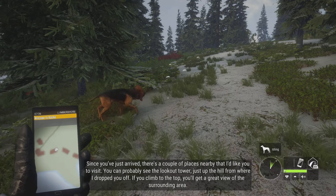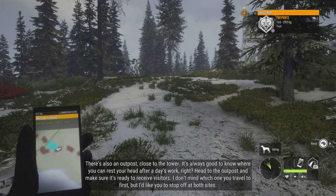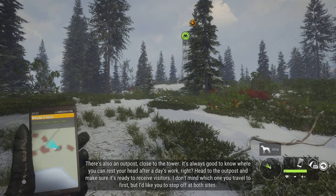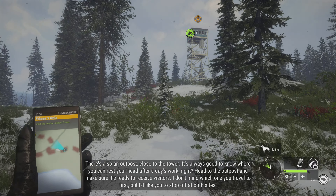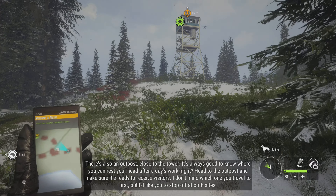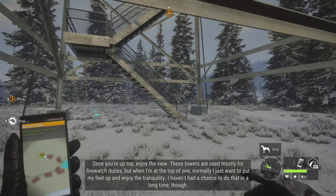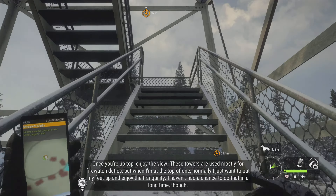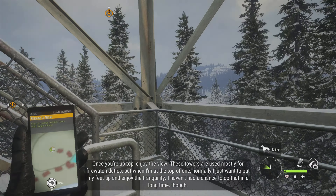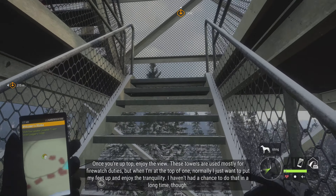If you climb to the top, you'll get a great view of the surrounding area. There's also an outpost close to the tower. It's always good to know where you can rest your head after a day's work, right? Head to the outpost and make sure it's ready to receive visitors. I don't mind which one you travel to first, but I'd like you to stop off at both sites. Once you're up top, enjoy the view. These towers are used mostly for firewatch duties, but when I'm at the top of one, normally I just want to put my feet up and enjoy the tranquility. I haven't had a chance to do that in a long time, though.